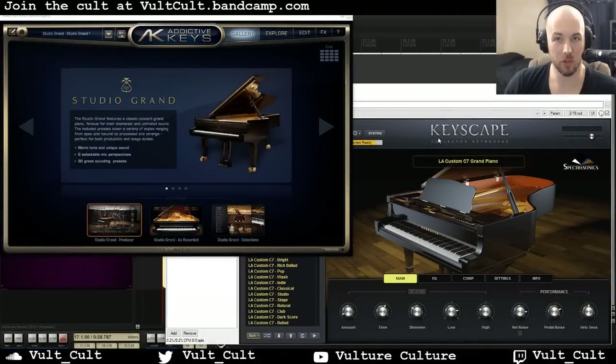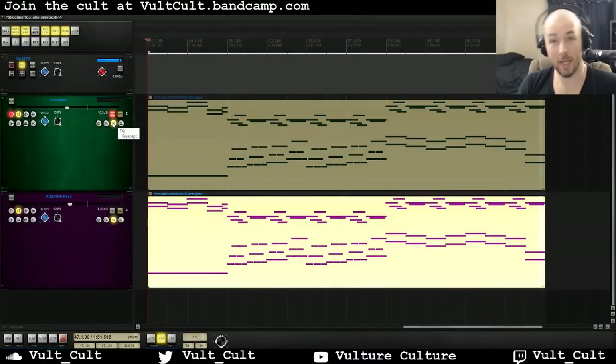Hey friends, this is Alex from Vulture Culture, and today we're going to be comparing XLN Audio's Addictive Keys and Spectrosonics' Keyscape. Before we get started, I just want to say that both of these products are absolutely awesome. I've been using Addictive Keys for years, and it's my go-to piano sound. When I opened up Keyscape for the first time about a month ago, I was just blown away by how incredible this instrument sounded too. So a big caveat here — we're only looking at one of the sound sources in each of these instruments. Keyscape has 36, and Addictive Keys has a bunch of different expansions.